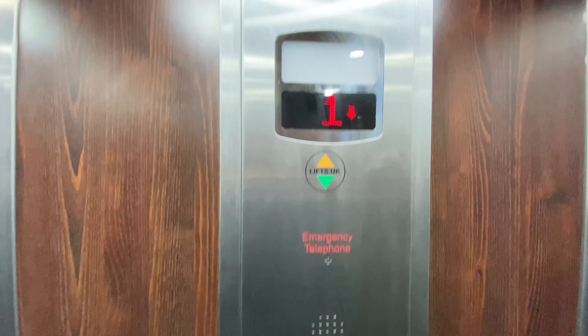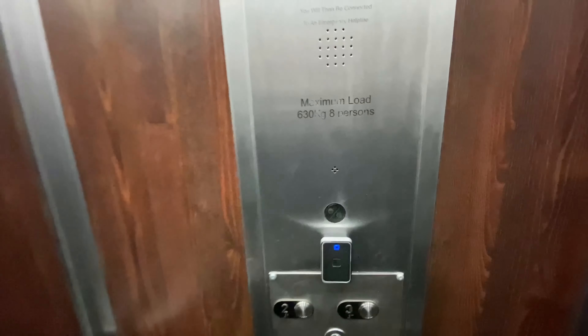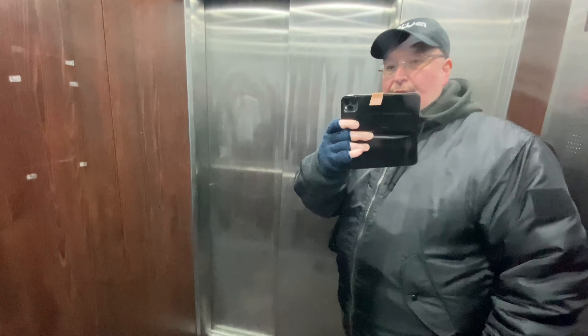Please mind the doors. So, the lift — there's a lift here. Going down. It's eight people, it says. 630 kilos of people. That would be a tight squeeze, trust me. Anyway, it takes you down to the pub.